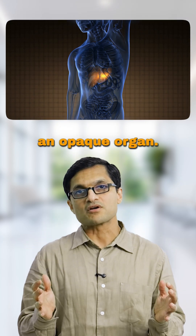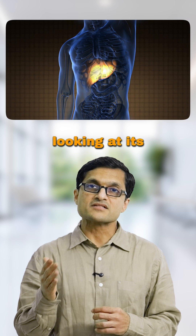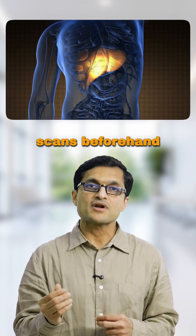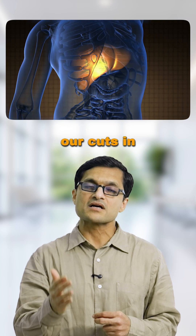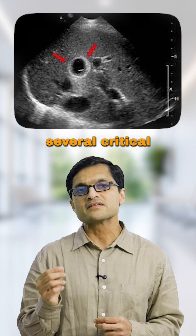The liver is an opaque organ. You can't see the internal blood vessels or bile ducts just by looking at its surface during surgery. Even if we have studied the CT or MRI scans beforehand, those images can't guide our cuts in real time. That's where IOUS comes in — it helps us do several critical things during surgery.